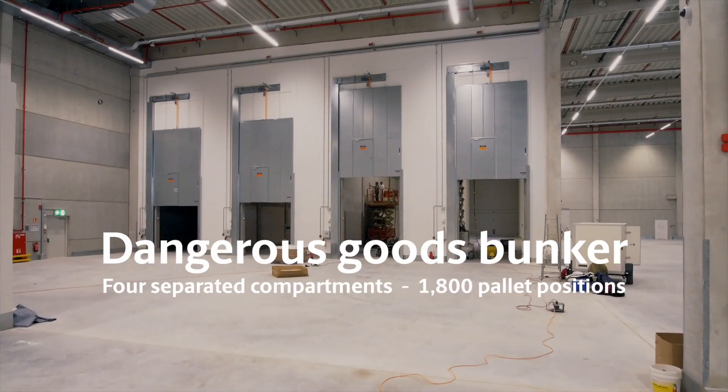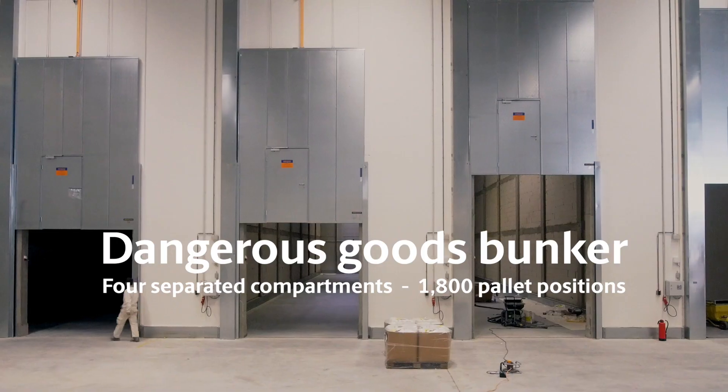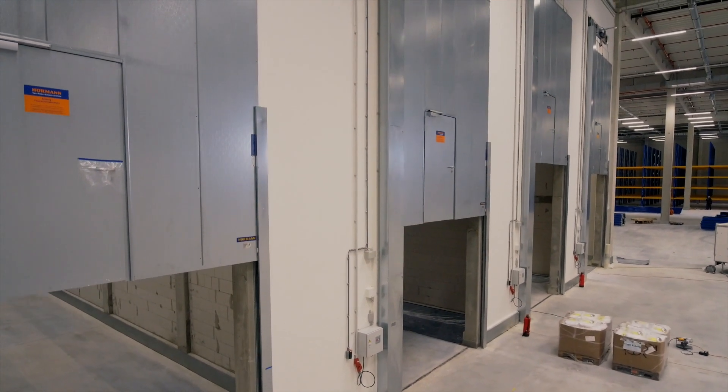The Dangerous Goods Bunker is an isolated space in the facility, specifically built with fire-resistant materials. The compartment split allows us to divide by classes and offers higher flexibility from a storage and operational point of view.